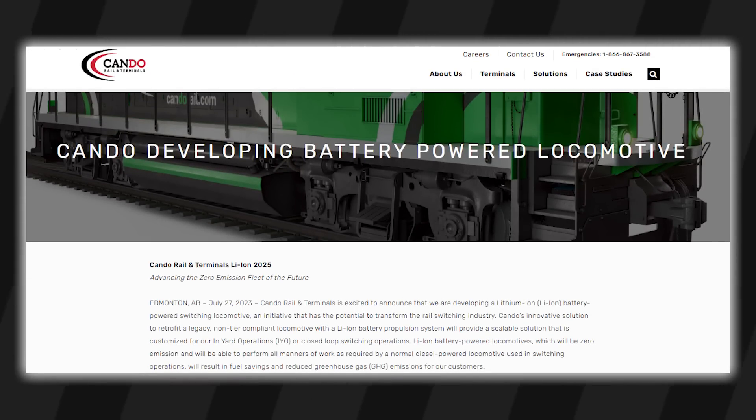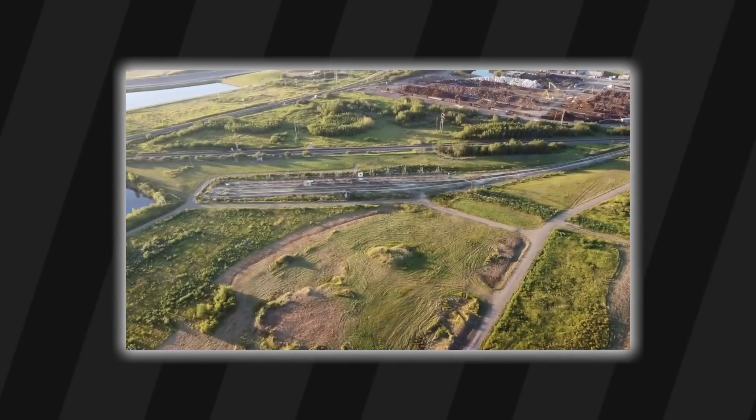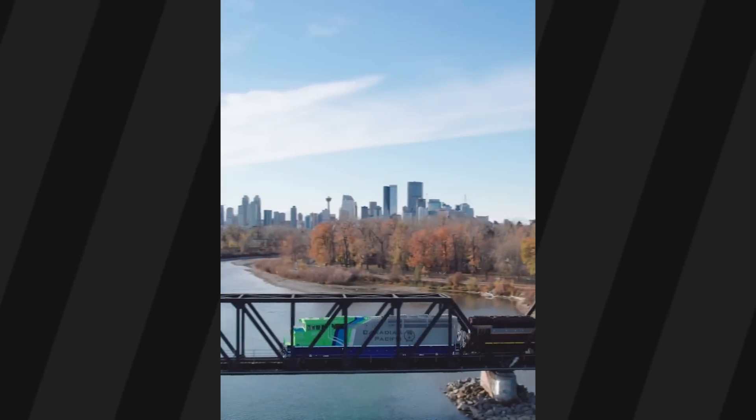In 2023, CANDU announced plans to build a lithium-ion battery-powered locomotive to switch at a new terminal in Alberta. The province and their government is going hard on clean energy, with solar, hydrogen like CP Rail's locomotives, and with this guy — battery electric.